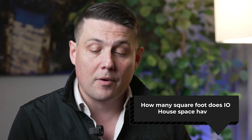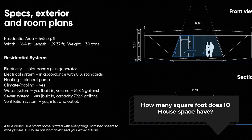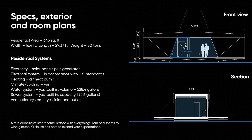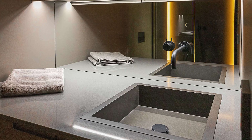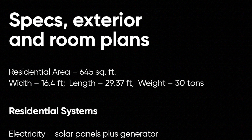Before we end, I have a few questions that came in from folks interested in purchasing the unit. One question is how many square feet does the IO House have? Right now the residential area is 645 square feet. That includes a one-bedroom, kitchen, and a bathroom, with a width of 16.4 feet, a length of 29.37 feet, and a weight of 30 tons. So it is a big boy.